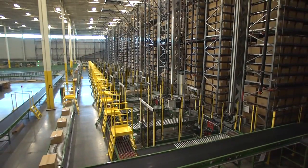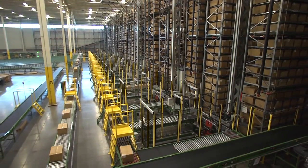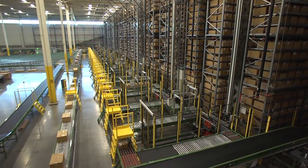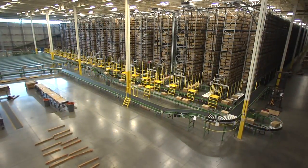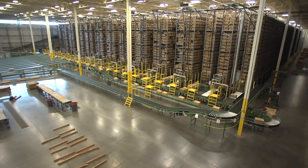And because of dense storage, this solution reduces the square footage required inside your building by 20 to 40 percent. For example, this rack system has 200,000 cartons in an 80,000-square-foot space.